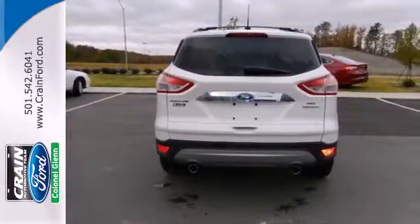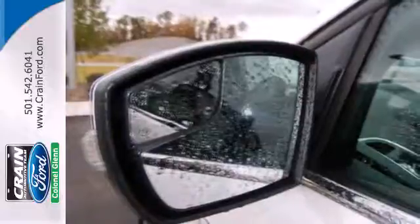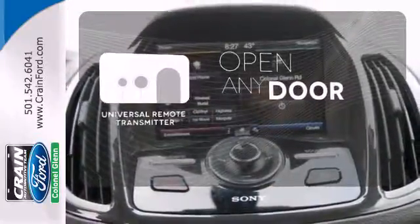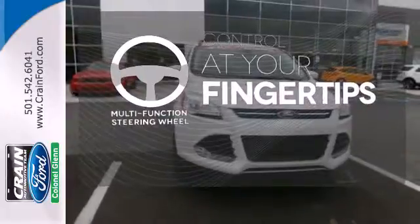With standard safety features like stability and traction control and anti-lock brakes, you'll feel more confident too. A universal remote transmitter is compatible with a variety of devices, providing security for your family. A multifunction steering wheel puts control at your fingertips.